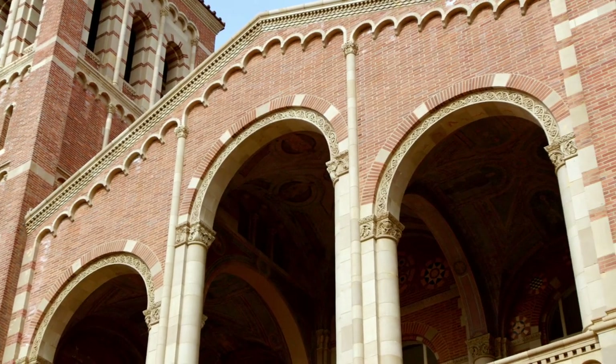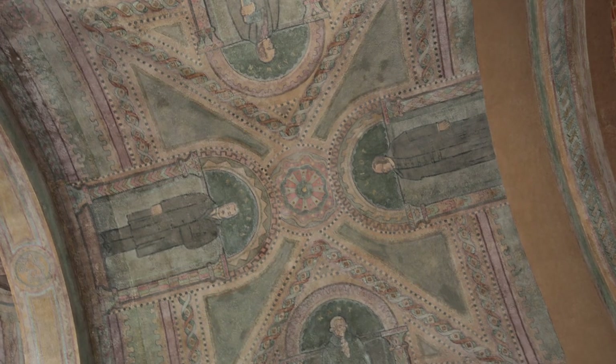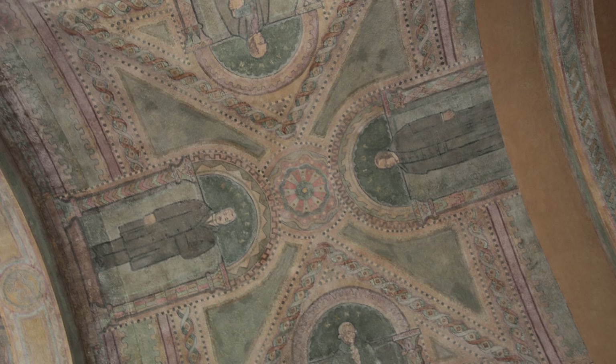This man was acclaimed a genius, awarded the Nobel Prize in Physics in 1921. Two years after the opening of the Westwood campus, he came to speak at Royce Hall when he first visited Los Angeles and met the silent screen star Charlie Chaplin. Who is he?